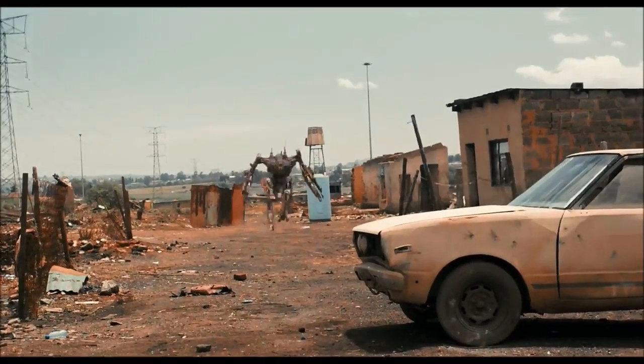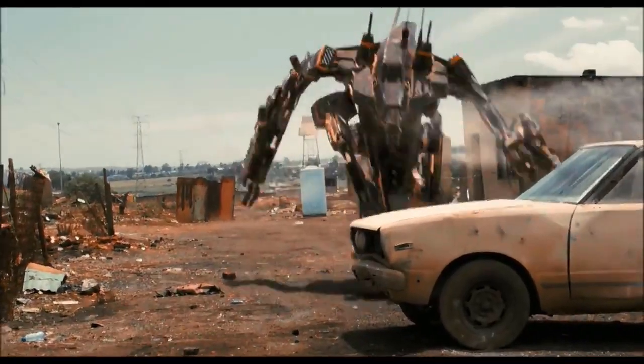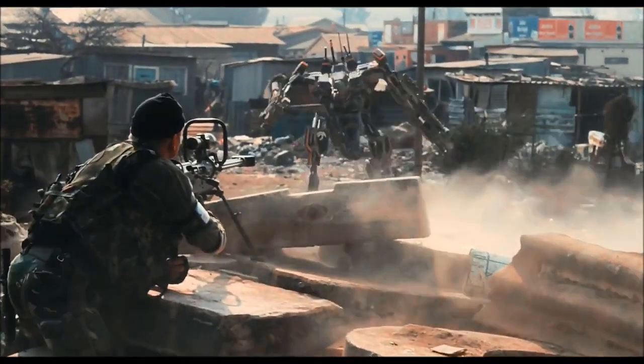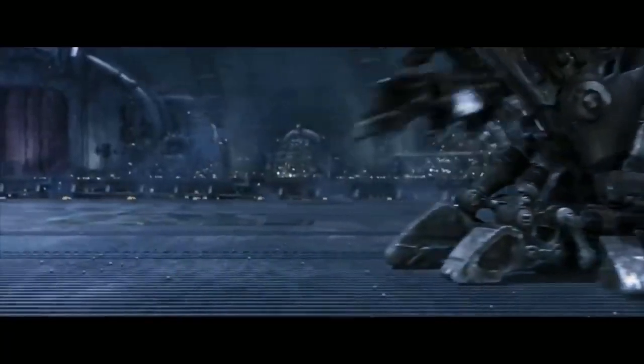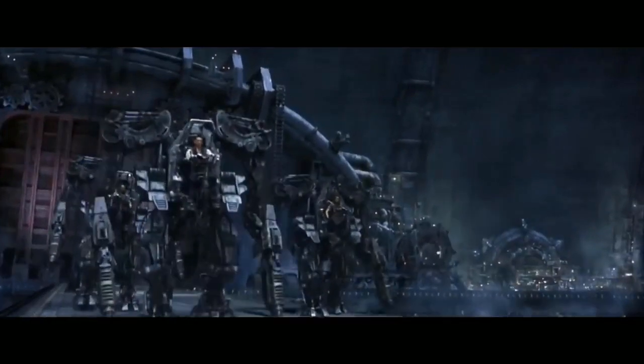When a mechanical suit strides into a narrative, I am often provoked to decompose it into its functional parts, which always ultimately provokes a singular question. Mech suits — what are they for? What purpose do they serve? Specifically, what problem do they solve, and why is this particular problem solved by a mechanical suit?